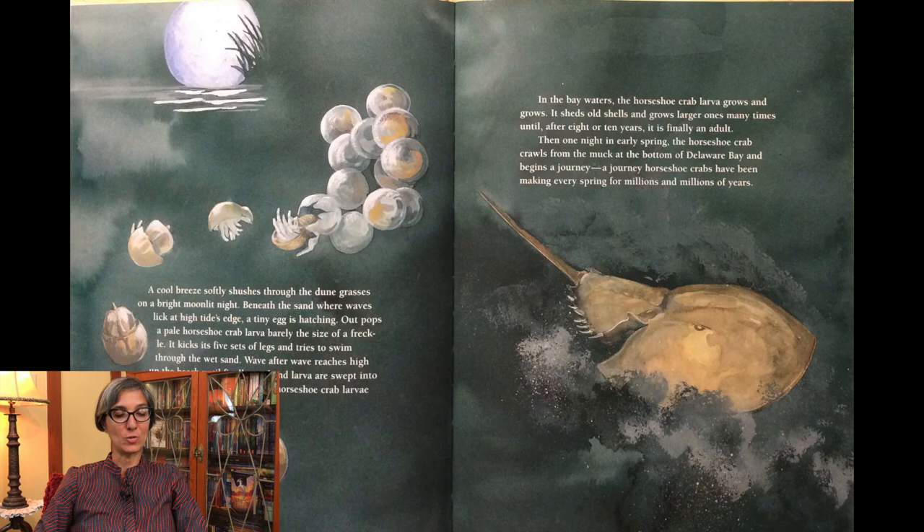Cool breeze softly shushes through the dune grasses on a bright moonlit night. Beneath the sand where waves lick at high tide's edge, a tiny egg is hatching. Out pops a pale horseshoe crab larva, barely the size of a freckle. It kicks its five sets of legs and tries to swim through the wet sand. Wave after wave reaches high up on the beach until finally sand and larva are swept into the bay, along with millions of other horseshoe crab larvae hatched this night. In the bay waters, the horseshoe crab larva grows and grows, sheds its old shells and grows larger ones many times, until after eight or ten years it is finally an adult. Then, one night in early spring, the horseshoe crab crawls from the muck at the bottom of Delaware Bay and begins a journey — a journey horseshoe crabs have been making every spring for millions and millions of years.